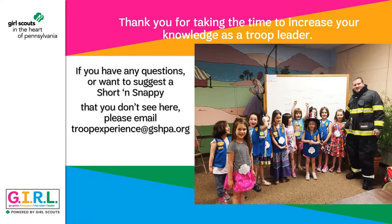Thank you so much for taking the time to increase your knowledge as a troop leader. We hope you were able to understand how to earn petals, leaves, and badges. You need three activities to earn just about any one of the things that girls do at the Daisy level, but you never have to do it exactly how it's written. Be creative and get ideas from the girls on what you want to do. If you have any questions or you want to suggest a short and snappy, please email us at troopexperience@gshpa.org. Thank you again and have a great year with your Daisies.